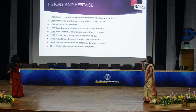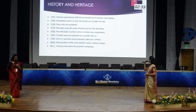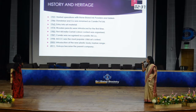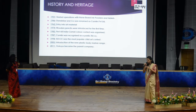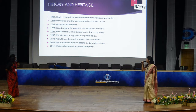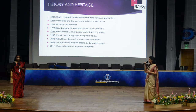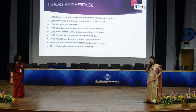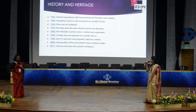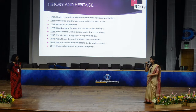This slide shows how much Camlin contributed towards the Indian stationery market. Starting in 1931, they began with horse brand ink powders and tablets. In 1942, Dandekar and Company was renamed Camlin Private Limited, combining camel and ink. In 1962, they entered art materials — providing colours, watercolours, oil pastels, brushes, and pencils. In 1974, wooden pencils were introduced for the first time in India by Camlin. In 1982, the first All India Camel Colour Contest was organised — the first such contest in India.